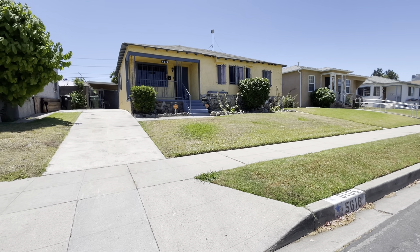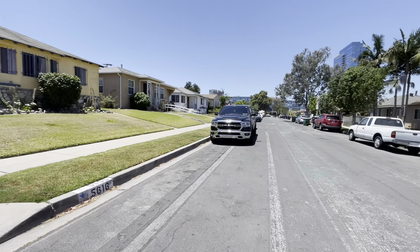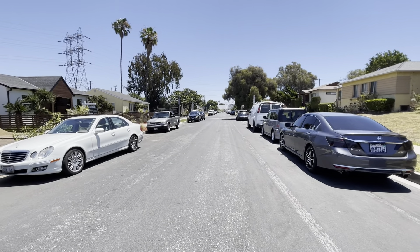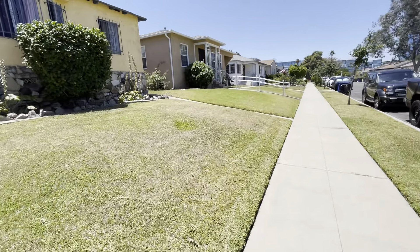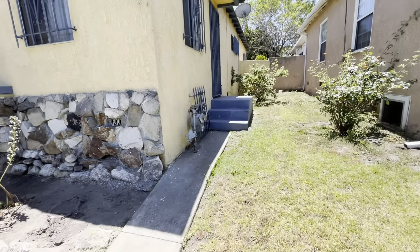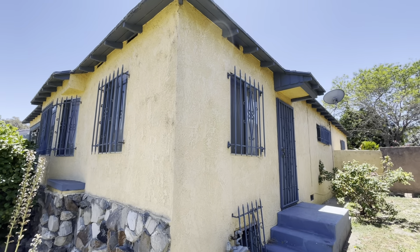This video is for 5616 Bocaine Avenue in Los Angeles, 90016. It's a pretty simple home — three bed, two bath, updated in all areas. There is an addition on the back that needs to be verified, but it looks to be of good quality. I would assume it does have the benefit of permits.